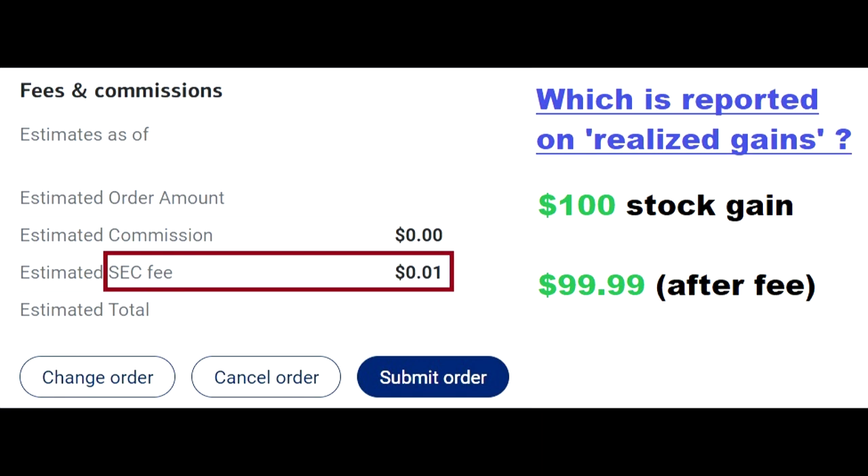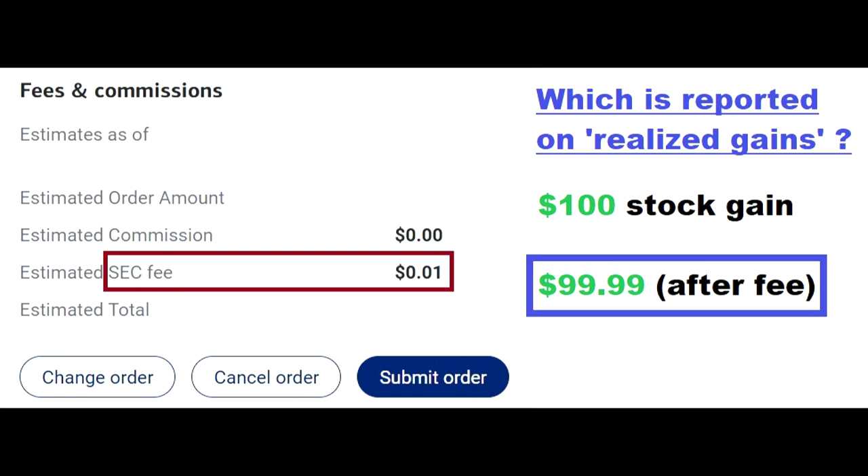I tried to track this, and it seems like the realized gain is the gain you have after the SEC fee. So, in this case, the realized gain would be $99.99.